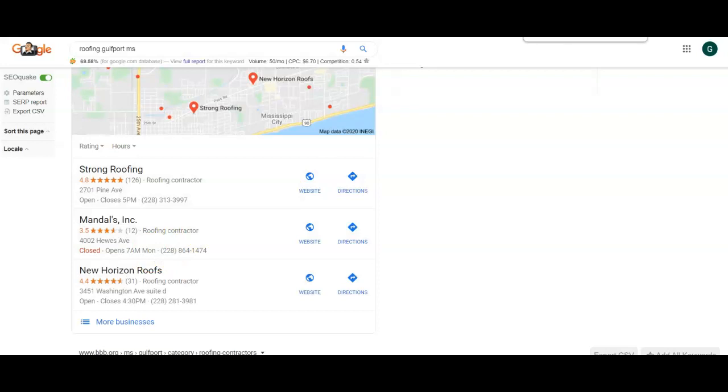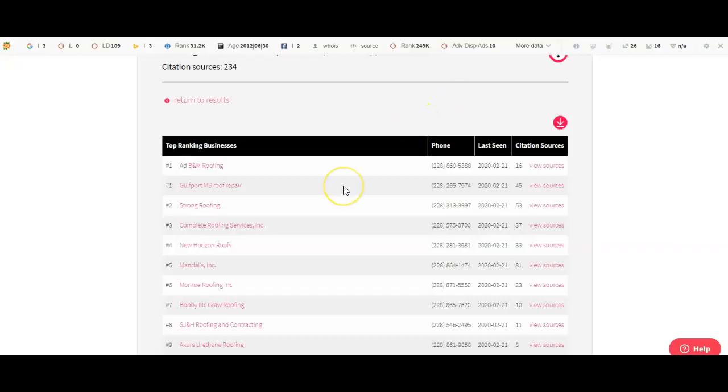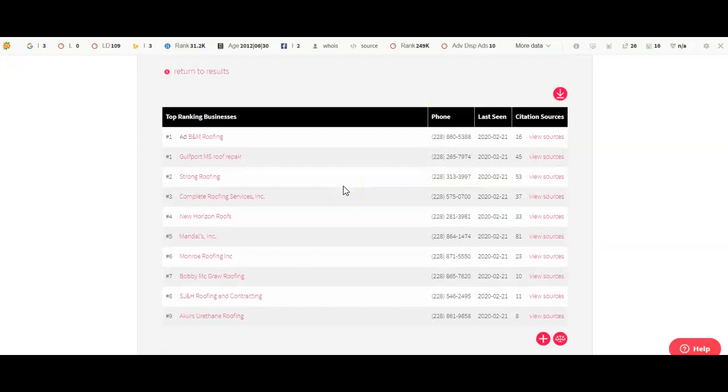And to give you a quick idea on why Strong Roofing is probably up there — it's another tool we use, whitespark.ca — it tells us how many citations, how many different sources each company has right there in your area. So we look at Strong Roofing right here. They have 53. That's why they're up there in that top spot. They have 53 — and you see 81. But just having more citations isn't going to always get you to the top.